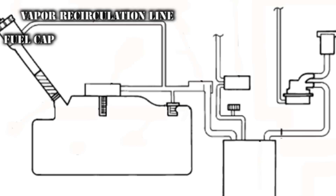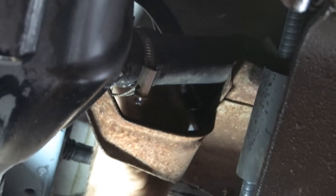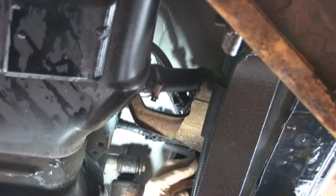Next, we check the filler pipe, tank, and lines near the tank for excessive rust and leaks. All looks good here.